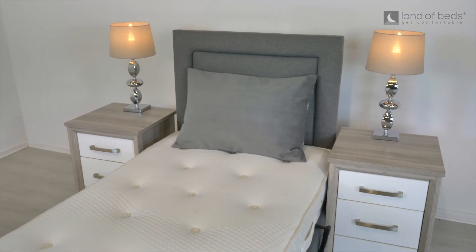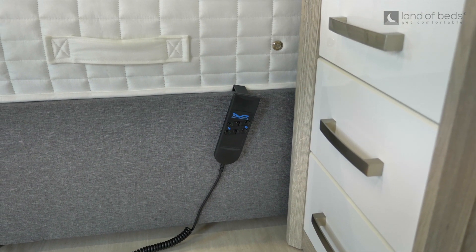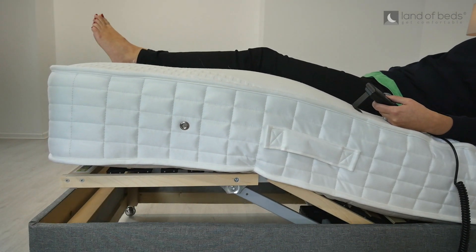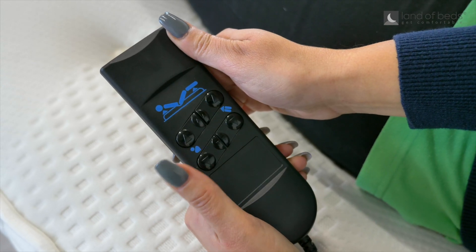This bed is a single size but you can get a variety of different sizes in this model. For those wanting to share an adjustable with a partner, the bed can split and link together allowing both partners to have their own remotes and adopt different positions.